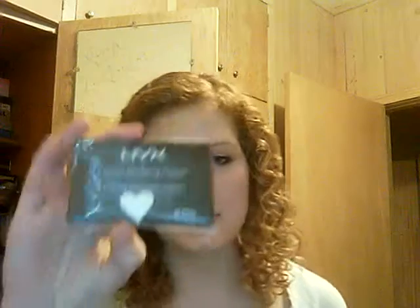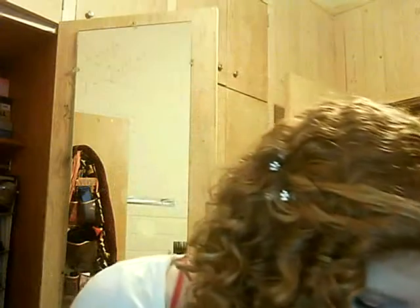The next thing for oil control is the NYX Blotting Powders. I've used these before — they're really really good — but I'm not gonna open these until the day of the wedding. We did get one more thing, but she took it with her because it was foundation for her.